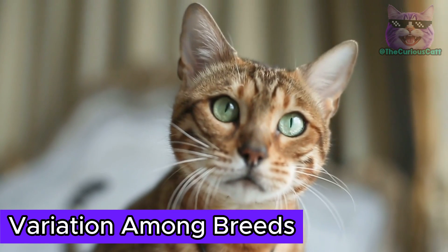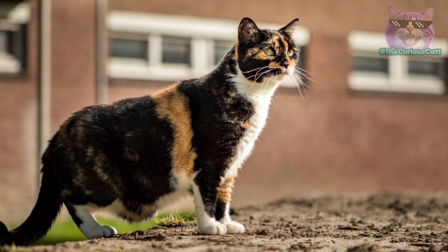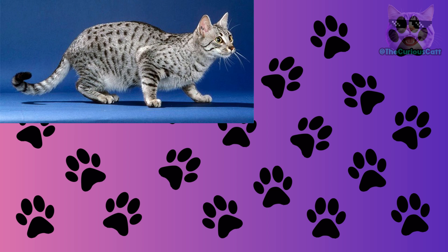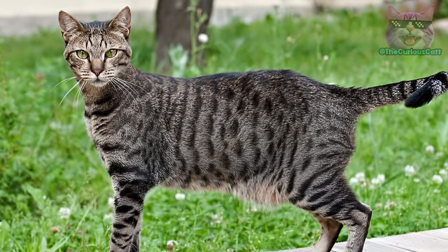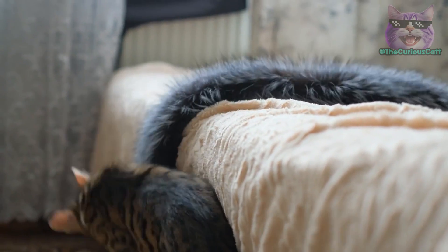Variation among breeds. Several cat breeds — or even mixed breed cats — are known to exhibit the primordial pouch in a particularly striking manner. Among them, the Egyptian Mau, Bengal cat, and Japanese Bobtail stand out. In these breeds, the primordial pouch often presents as a distinctive feature, contributing to the unique and charming appearance of the animal.